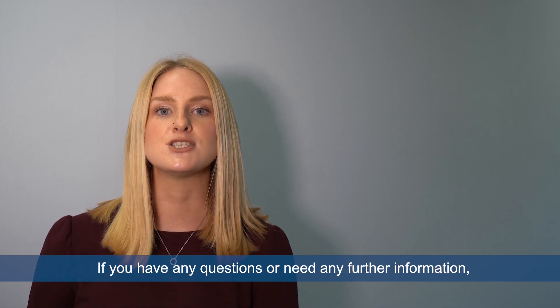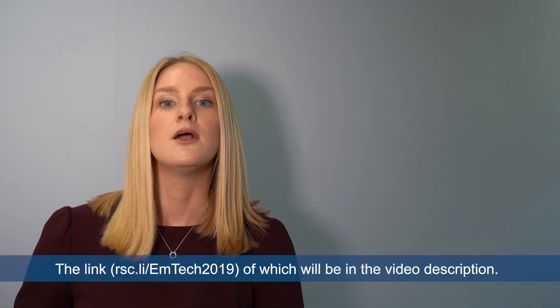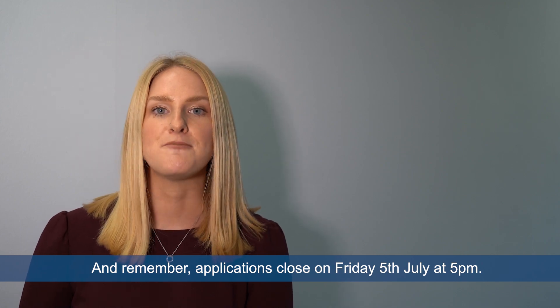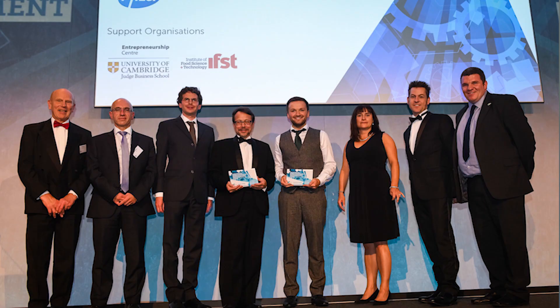If you have any questions or need any further information you can email me or visit our website — the links for which will be in the video description. And remember, applications close at 5pm on Friday the 5th of July. Who knows, you could be the next superstar in chemistry. Good luck.